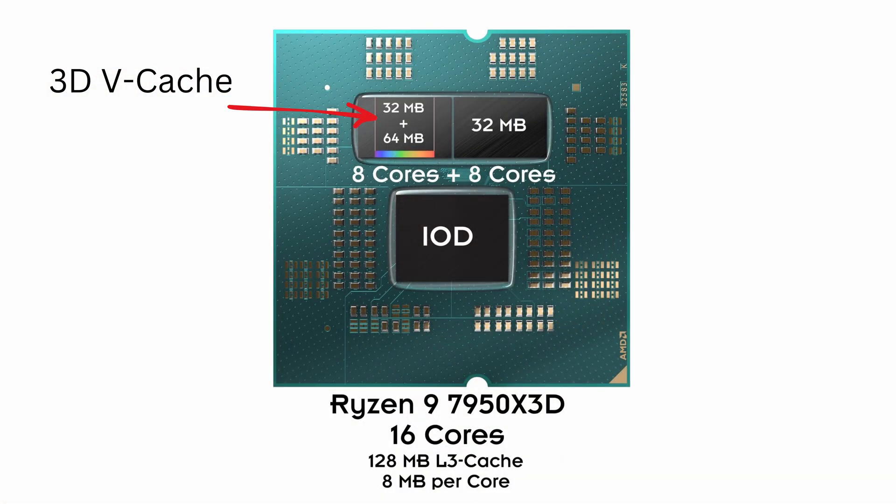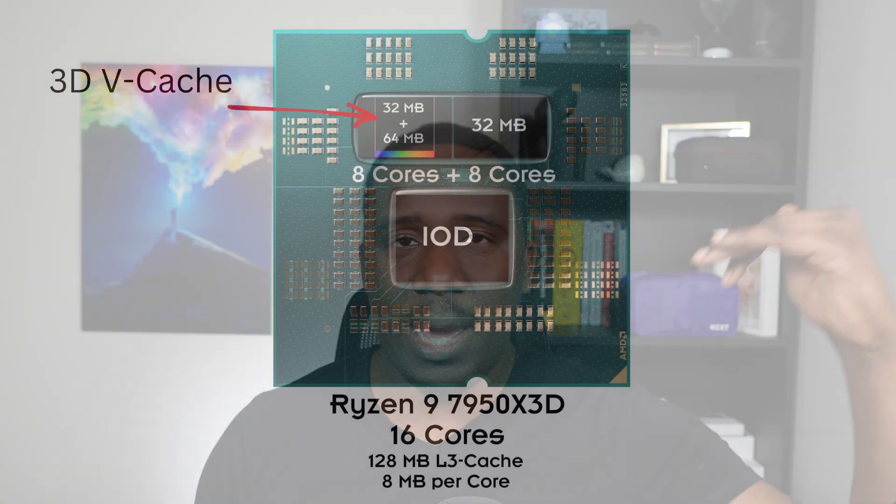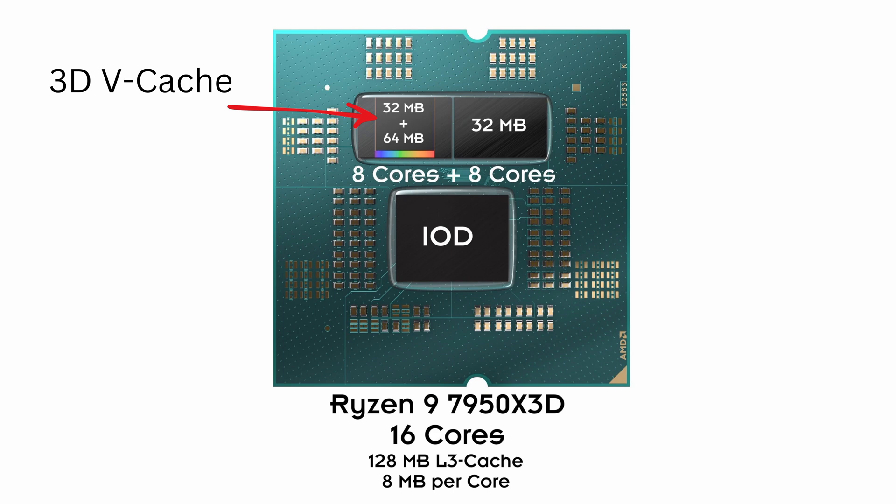The difference between the 7950X3D and the 7950X is that the 7950X has regular cores, whereas with the 3D version one of the CCDs had an extra layer of cache put on top and was clocked lower to prevent overheating. That means you now have two sets of eight cores - one set boosts high with a normal amount of cache, while the other doesn't boost as high but has a huge amount of cache. Games are very cache and memory sensitive, so that extra cache boosts gaming performance.